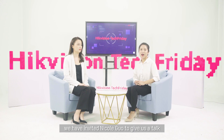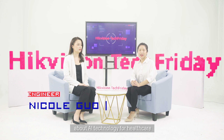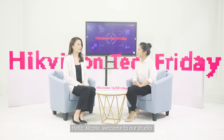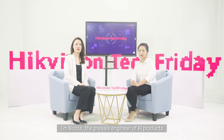So today we have invited Nicole Guo to give us a talk about AI technology for healthcare, which might bring you some ideas for the issues we mentioned. Hello Nicole, welcome to our studio. Hi Sufei, nice to meet you. I'm Nicole, the pre-sale engineer of AI products.